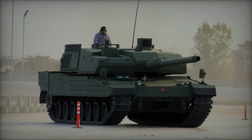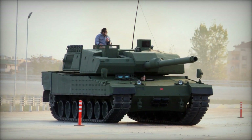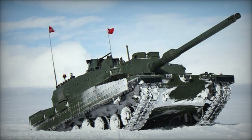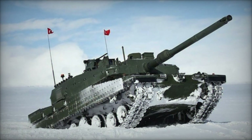Additionally, the inclusion of advanced suspension and tracks ensures superior traction and stability, even in rugged or muddy environments. Furthermore, the Altai incorporates a range of technological enhancements to optimize crew comfort, situational awareness, and operational efficiency.